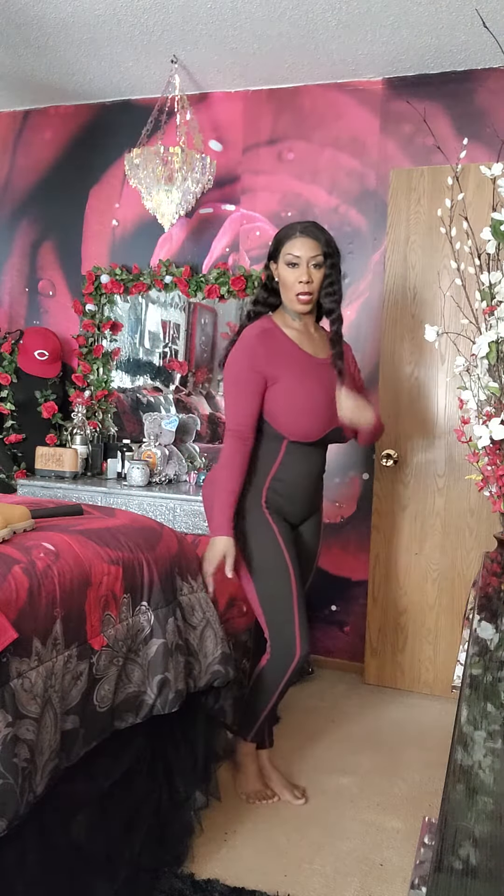Okay guys, so this is another one of the bodysuits that I got from Amazon. Let me step back. And I got some boots coming that are like a burgundy, so I thought this was really cute.